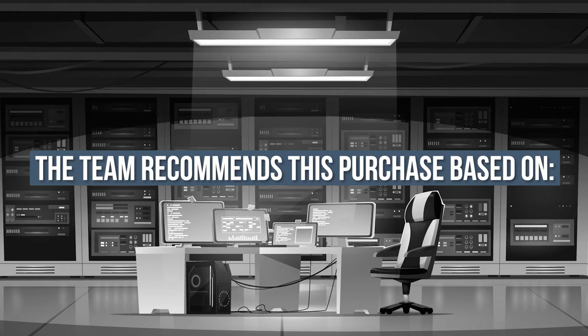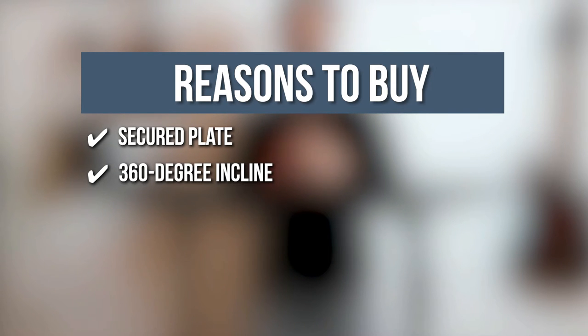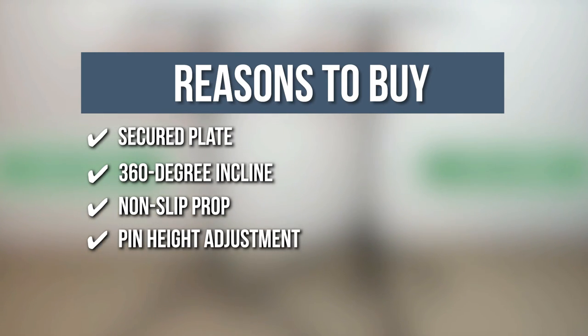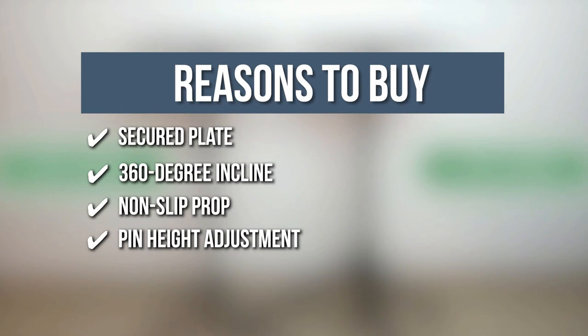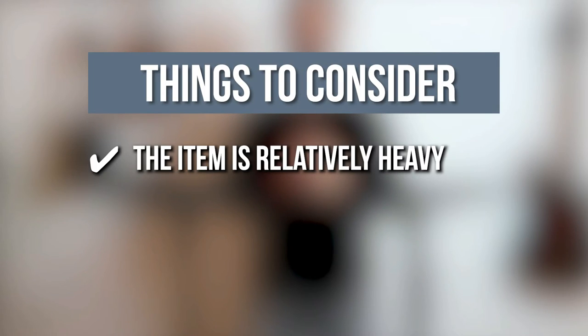TrustedShoppingGuide.com has awarded the HOLA Projector Tripod Stand a 4-badge rating. The team recommends this purchase based on the following: Secured Plate — a raised support lip keeps your device in place and prevents tipping. 360-degree Incline — 360-degree rotation of the plate to swiftly change viewpoint. Non-slip Prop — rubber feet and reinforced triangle leg housing for a stable base. Pin Height Adjustment — adjust height from 33 to 55 inches and lock with a thick, secure hanging pin. Note: the item is relatively heavy.